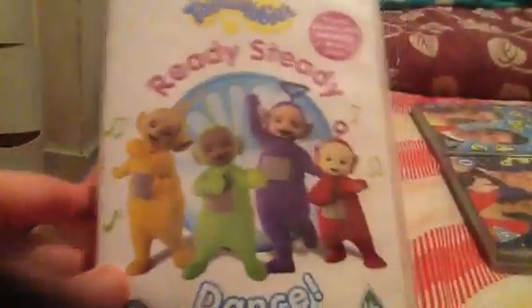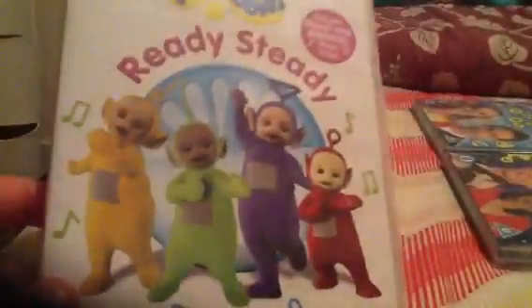Next one I've got is Ready Steady Dance. This is a dancing DVD, and let me just say, this is one of my favourites as well. It contains two specials: Dance with the Teletubbies and Ready Steady Go. And the special features are a Follow the Leader music video and two dances. The disc also advertises Musical Rhyme Time, Time for Teletubbies, Happy Birthday, and Happy Christmas. This is a very good DVD.